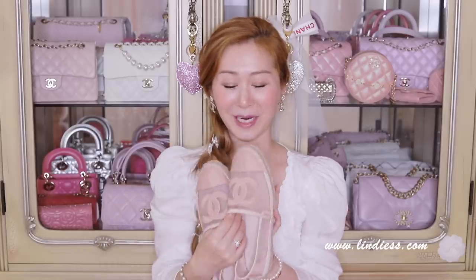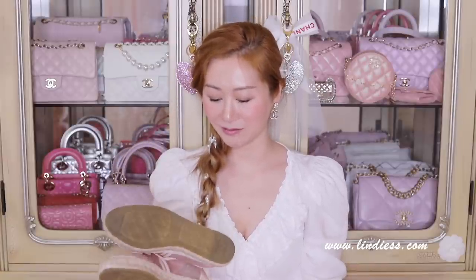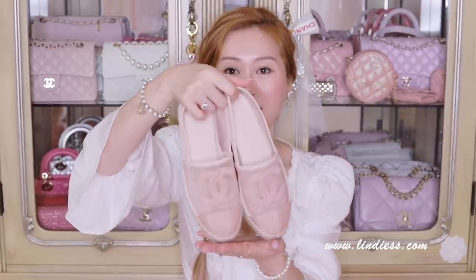These shoes are still brand new as I've only worn them one time. I tried to get them stretched but because of the mesh material they can't be stretched. They're just so pretty though — the embroidery is stunning. Compared to the lambskin ones which are super comfy, these are a pain to walk in. If you are going to stretch a lambskin pair it will stretch easily, but for mesh material it won't work. So if you're looking for something comfortable, go for the lambskin ones.